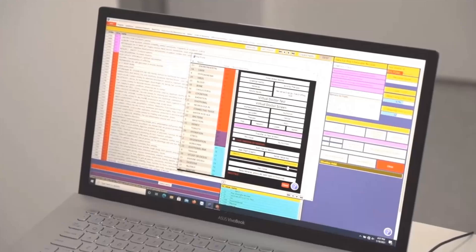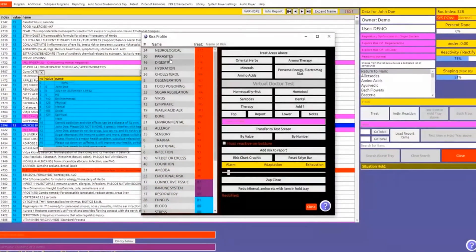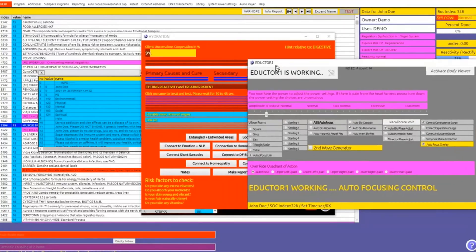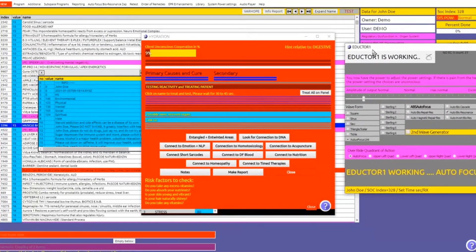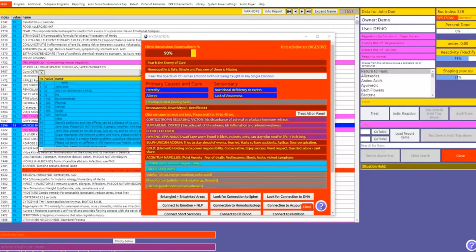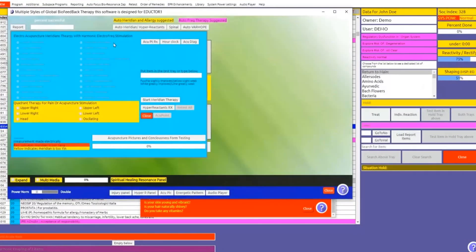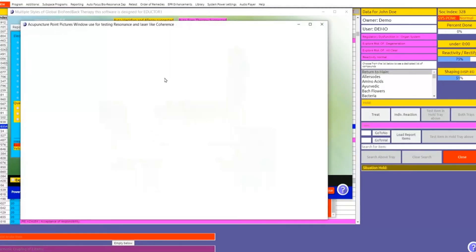The Eductor One is the operating software behind the Eductor One device — the most advanced medical software in the energetic medicine world today. With every new version, the software is developed and improved to offer the biofeedback specialist the best means to deal with the patient's electrical stress. Some of the applications include electro-acupuncture, designed to measure biofeedback and electrically frequency-balance the acupuncture points with harmonic resonant frequencies.